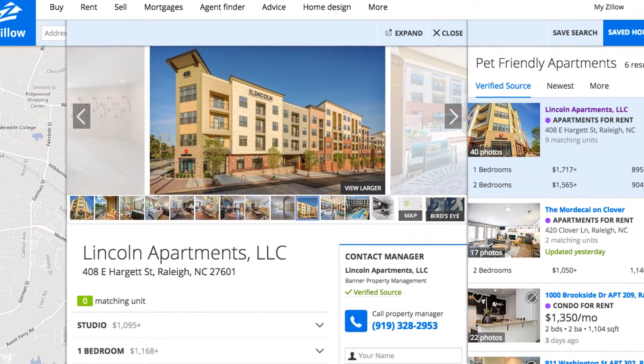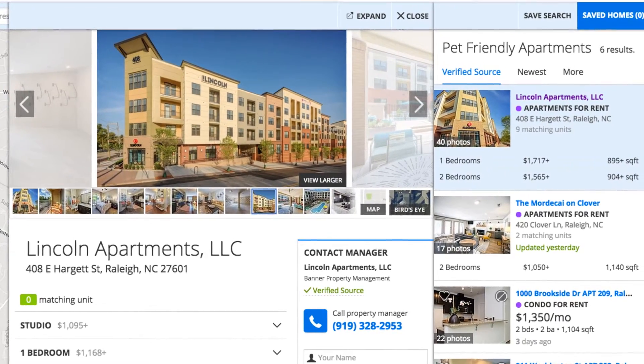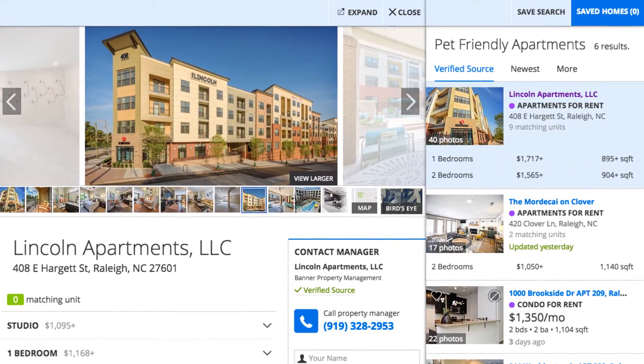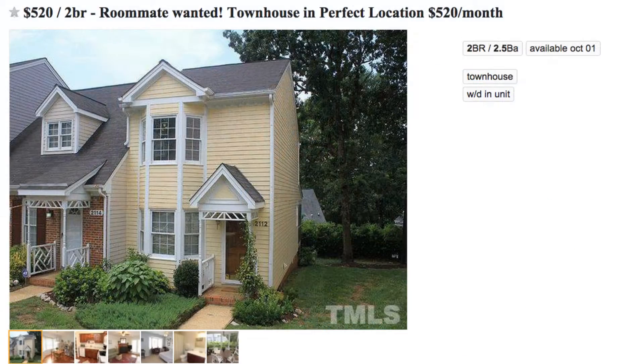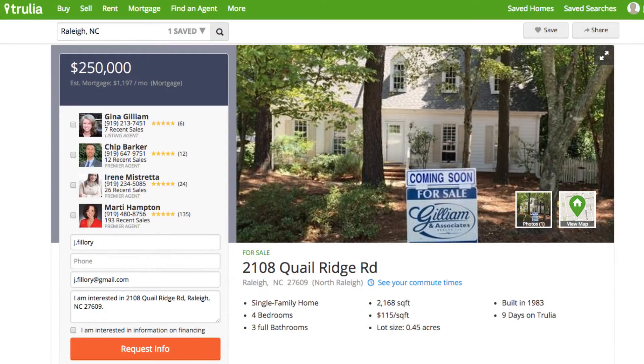If you've ever planned a move, you know exactly how tiring and time-consuming searching for a new home can be. Fortunately, though, whether you're renting an apartment, looking for a roommate, selling a house, or buying a new one, there are a number of free resources that can make the search for your next home a little bit easier.